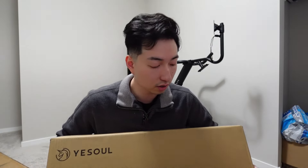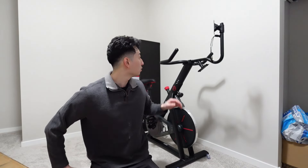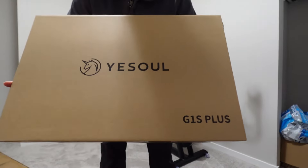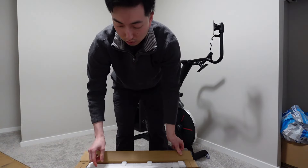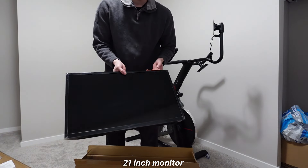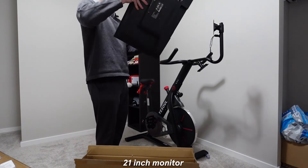It's been a few days since you guys last saw me, and what just came in the mail is the monitor! We're finally gonna put it together — we've had this empty bike for the longest time. Oh, there's a box inside a box! There we go — we've got the branding: Yes Soul G1S Plus. And we've got the cables that we're going to be putting onto it.